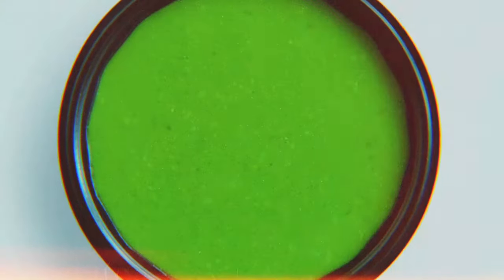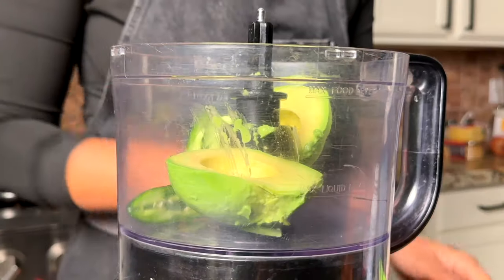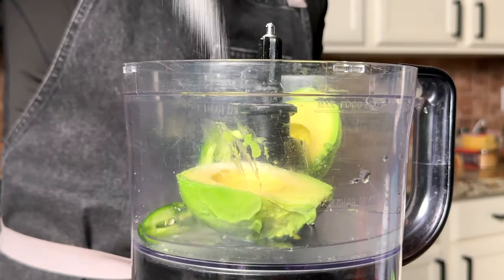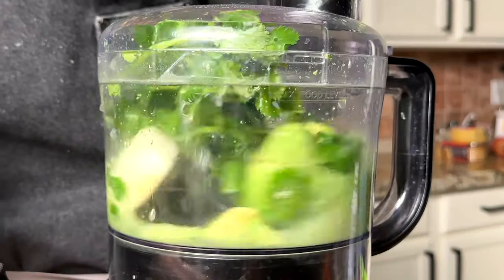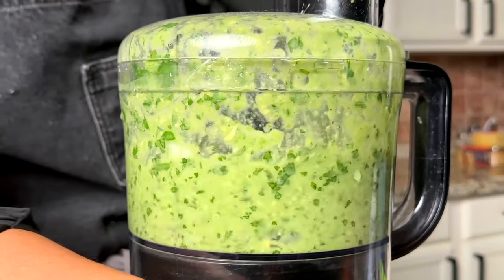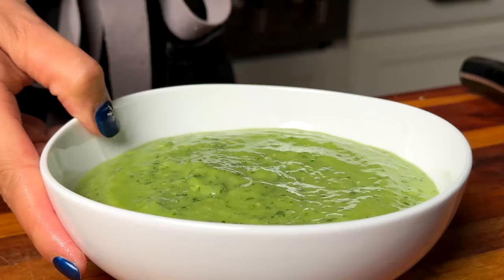El Pollo Loco has many different delicious salsas, and I really wanted to recreate these because they give it that El Pollo Loco touch. For the first salsa, I decided to do a green salsa, or salsa verde. It has avocado, jalapeño, onion, cilantro, a little fresh lime juice, and some salt. It's very simple but really, really delicious. I put all the ingredients into a food processor, nothing needed to be cooked, and blended it on high. It came out really close to the original.